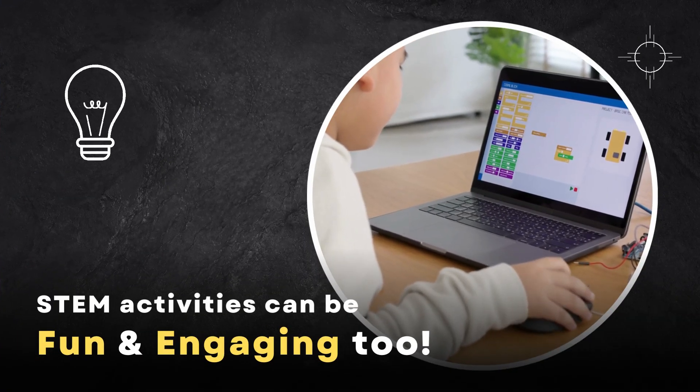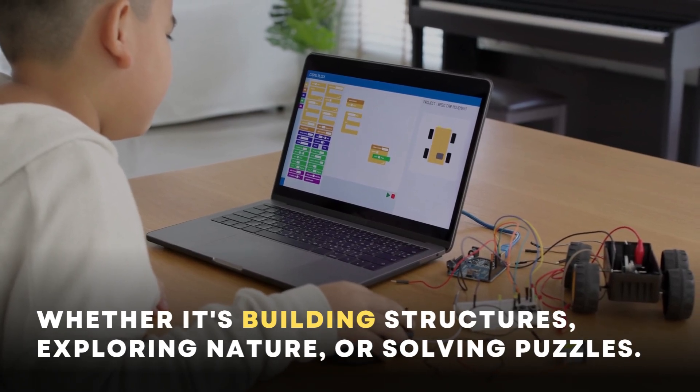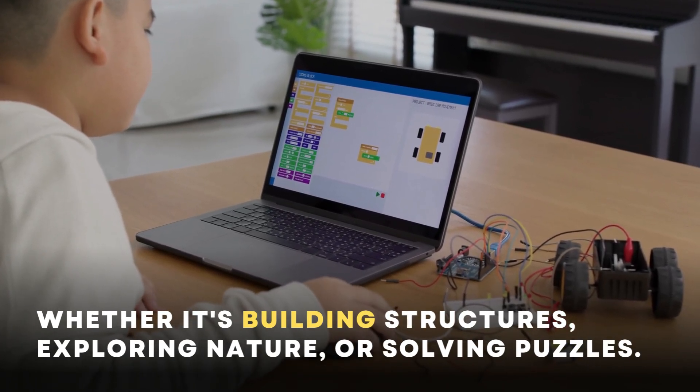STEM activities can be fun and engaging too, whether it's building structures, exploring nature or solving puzzles.